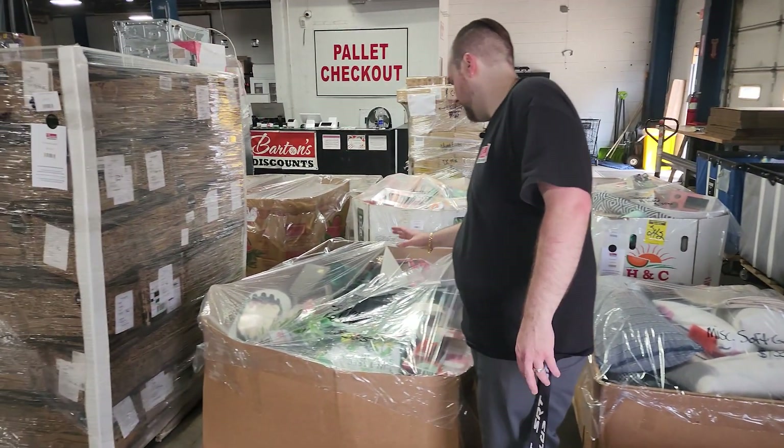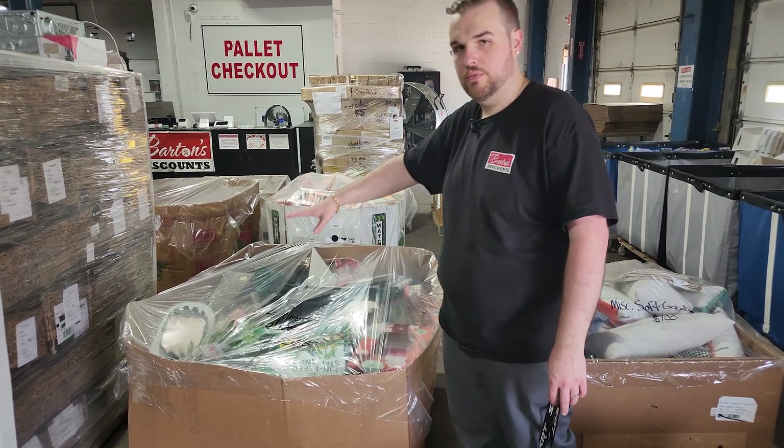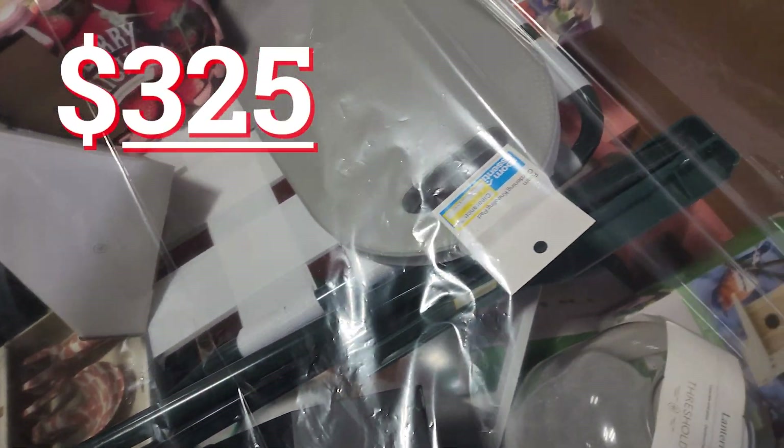Then we've got a summer and related pallet. This one, as you'll notice, is quite a bit larger than we've had in the past. We've got some odd-sized and more full summer pallets this time around. This one here is just $325. Most of this product is going to be in shelf-pull condition.